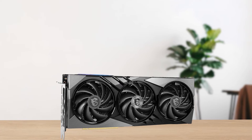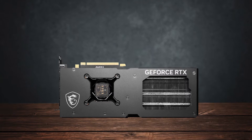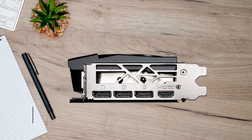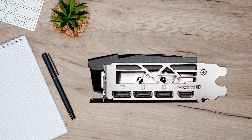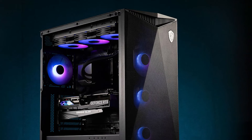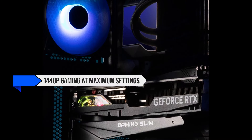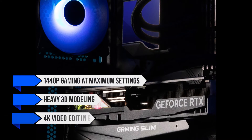Apart from having the longest name for a graphics card in history, the 4070 Ti Super is no slouch. I have no complaints regarding its performance, which is top-notch in 1440p with room for some 4K as well. It's a jack-of-all-trades type of GPU that's well-rounded for every type of workload, whether it's 1440p gaming at maximum settings or heavy 3D modeling and 4K video editing.